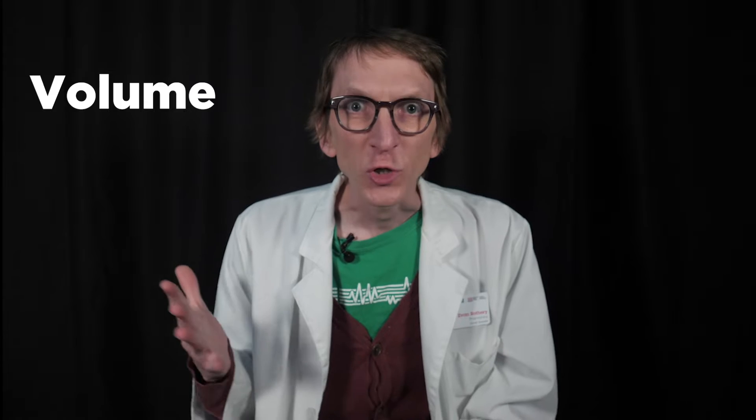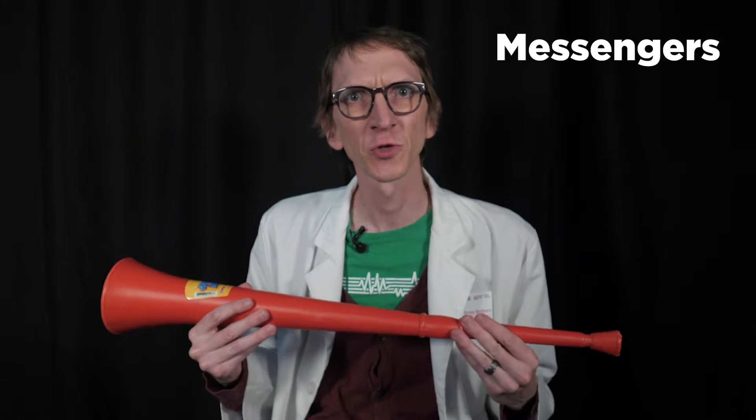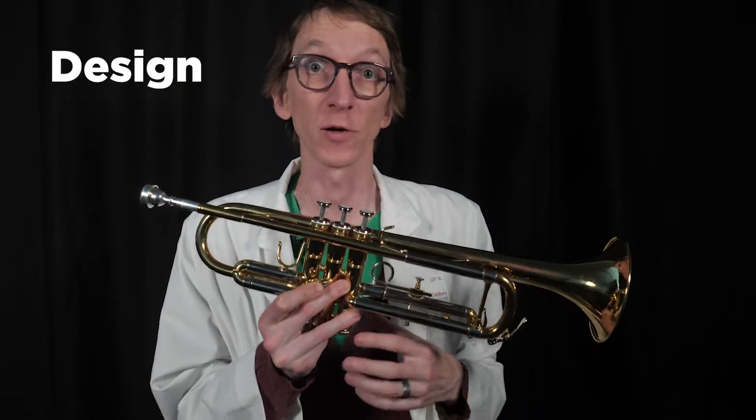They didn't work that well. What they did give to humans was unparalleled volume — louder sounds than any other human could make with the originally installed parts. Early horns were used more by messengers and armies. To get more than a couple of notes, you need a design more complicated than this. Let's look at the design of the trumpet by breaking it up into its individual parts.